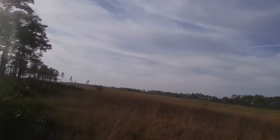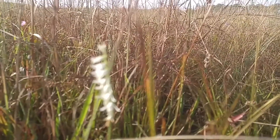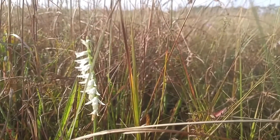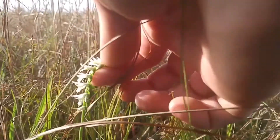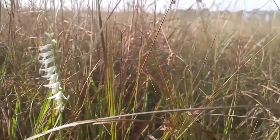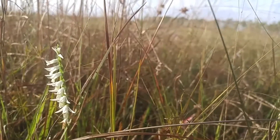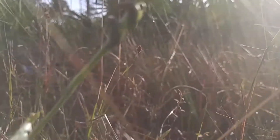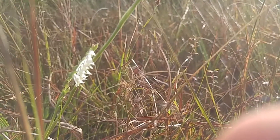It's also called the Thanksgiving ladies' tresses because it starts flowering around Thanksgiving. We're near the end of its flowering season now. You can see that the two lateral petals spread out from the lip — most Spiranthes are going to hold them closer to it. And this also tends not to form a strong helix; it's very loosely coiled, only a second or slight spiral compared to other Spiranthes, which may make four or five revolutions in one of the spikes. That's how the Spiranthes got their name.